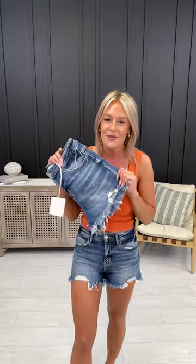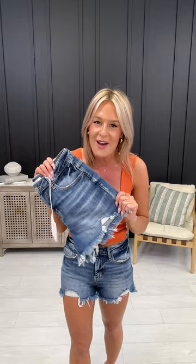You guys will find these everywhere on Pinterest, Instagram, TikTok — these really trendy looking denim shorts — but they're usually 100% cotton. And here at MoCo we don't do that; we give you amazing stretch and a comfort that you can wear all spring and summer long.